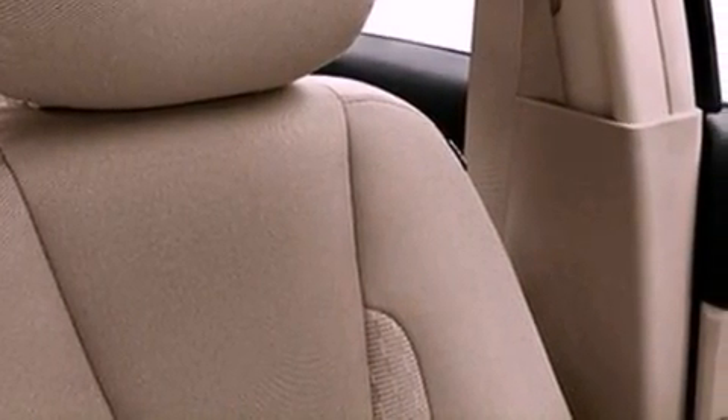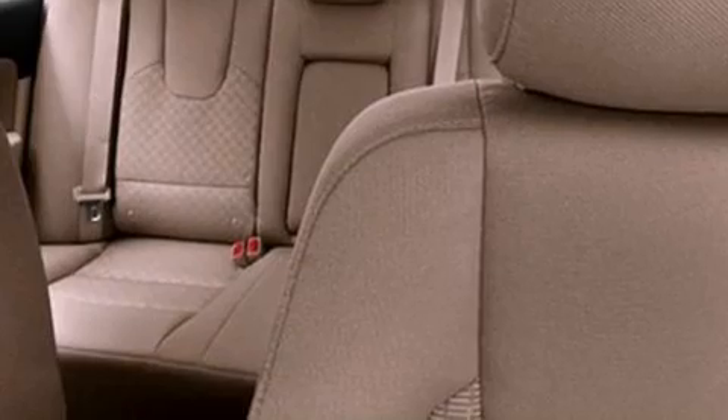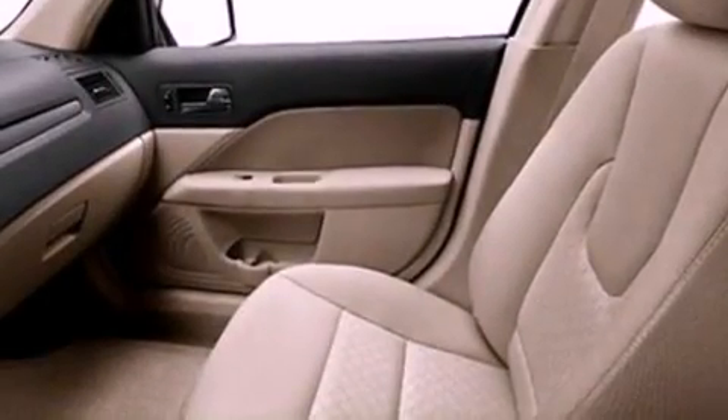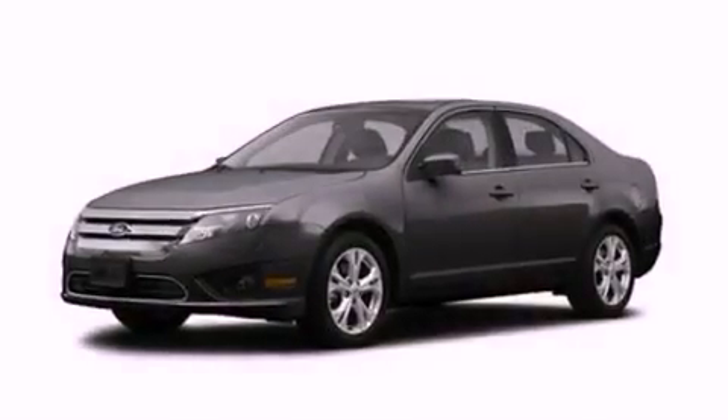The following features are also included: air conditioning, cruise control, full power accessories, a six-speaker audio system, a four-wheel independent suspension, a security system, privacy glass, dusk sensing headlights, front and rear reading lights, and fog lamps.